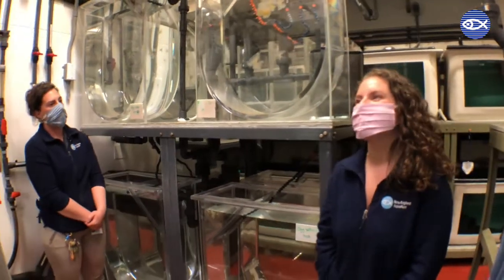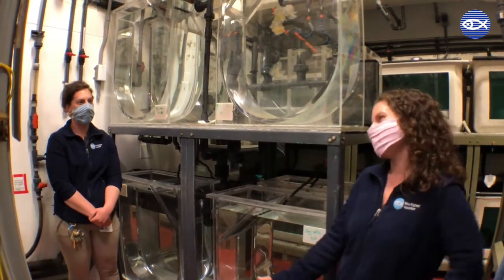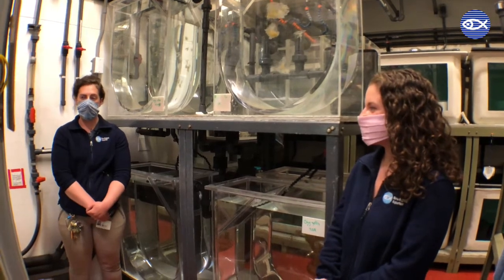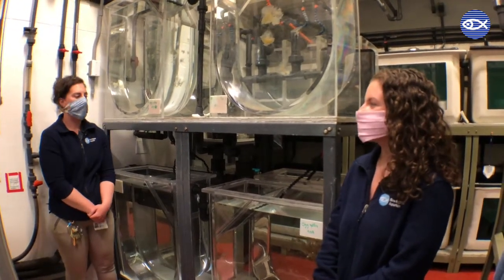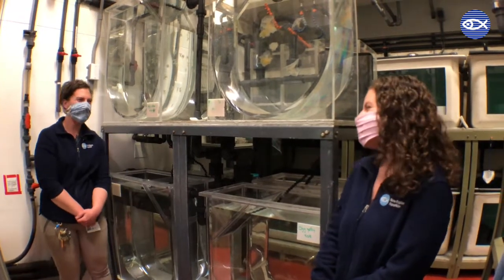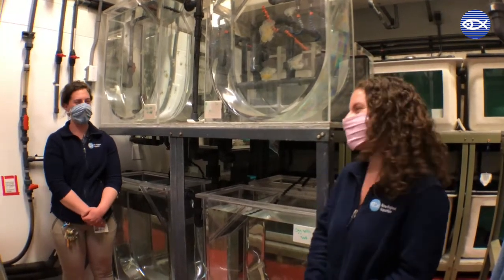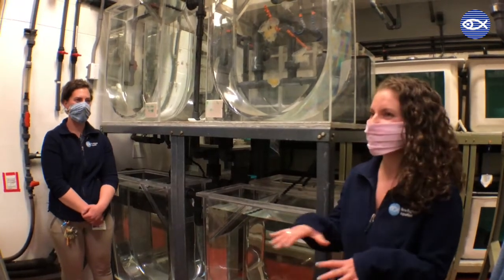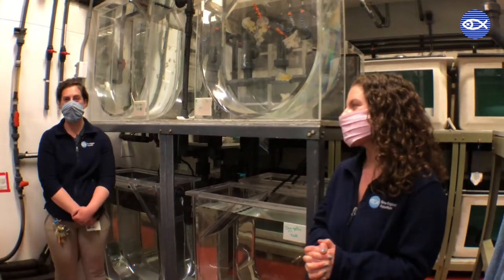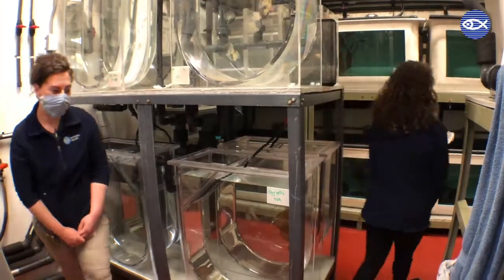So Julie, how many species of jelly do we have here at the aquarium, and is it your job to care for all of them? We probably have somewhere around 20 to 25 different species, if you include all of the cultures of polyps. I do take care of the cultures and the jellies here, but I do that with a team of people — it's not just me. Is this the only space where we're growing jellies? It is not — we have a couple of other spaces behind the scenes. Should we show them maybe one more jelly room? Yeah, let's go.